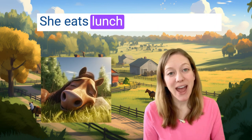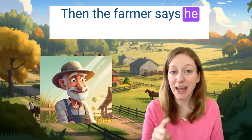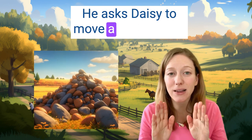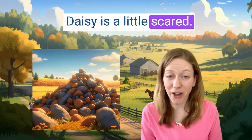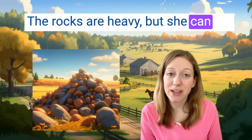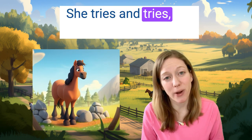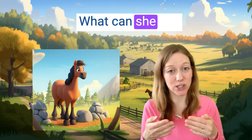She eats lunch and takes a nap. Then the farmer says he has one more job for Daisy. He asks Daisy to move a lot of rocks. Daisy is a little scared. The rocks are heavy, but she can try. Daisy goes to the rocks. She pushes. She tries and tries, but the rocks are too heavy.